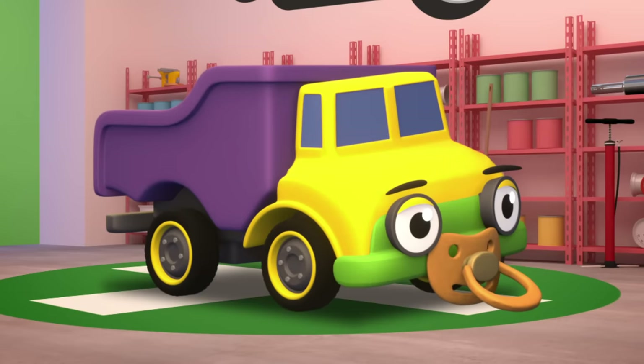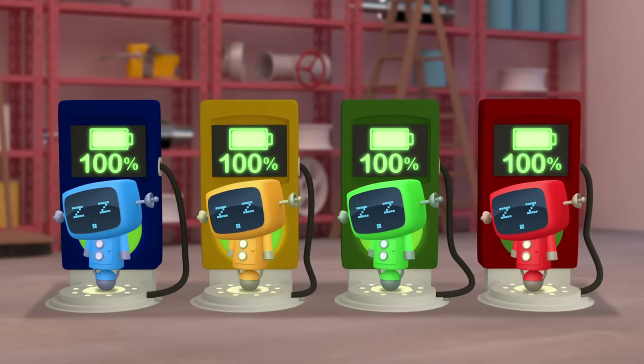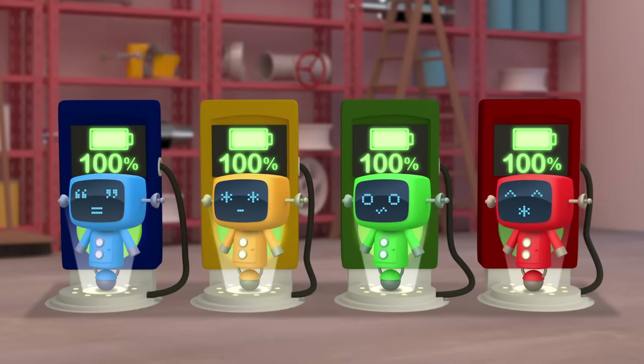OK Daisy, let's get the Mechanicals to swap your tyres for bigger ones. Go, go Mechanicals!